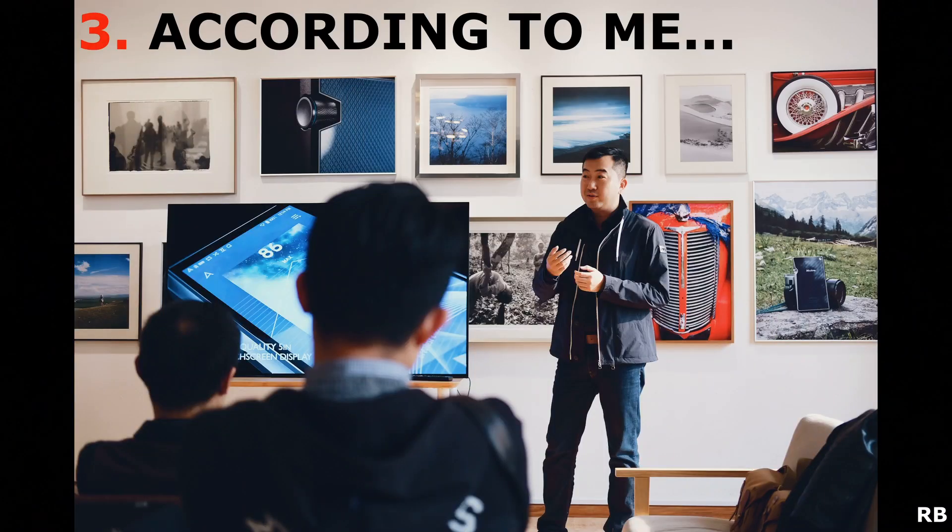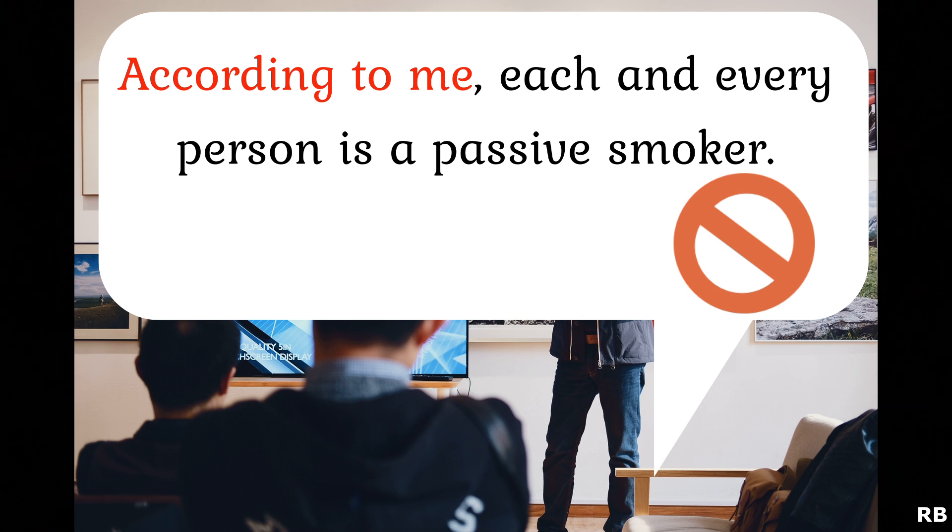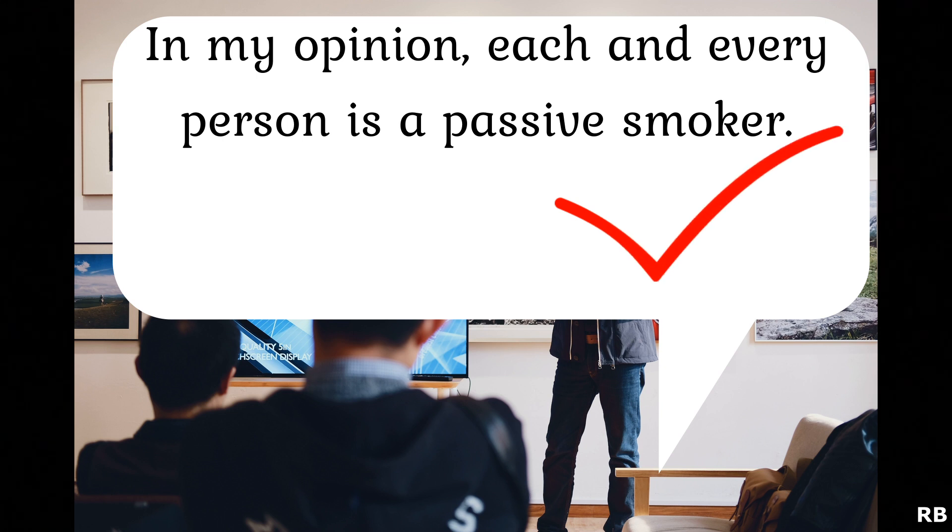Next up, 'according to'. In presentations, many students use the expression 'according to me' in order to refer to their perspective on a topic. But remember that we use it to refer to another person's opinion or statement, not our own. So instead of using 'according to me', you can use 'in my opinion' or 'as far as I am concerned'. So 'according to me, each and every person is a passive smoker' is an incorrect sentence. It should be: 'In my opinion' or 'As far as I am concerned, each and every person is a passive smoker.'